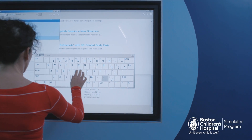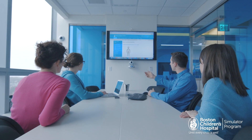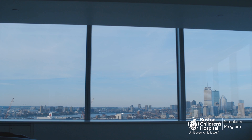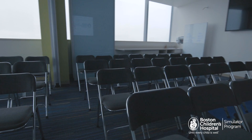Two collaboration rooms are available for use before, during, and after simulation. Rooms are equipped with full video conferencing and device sharing capabilities. Surrounded by panoramic views of the Boston skyline, our meeting room holds up to 50.